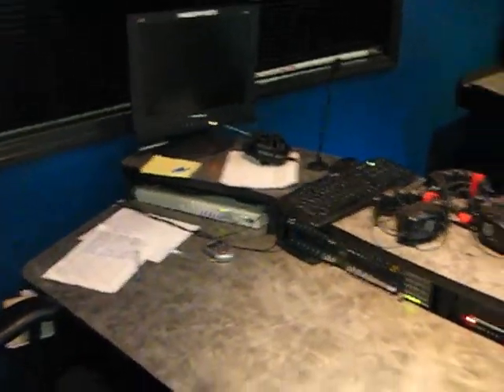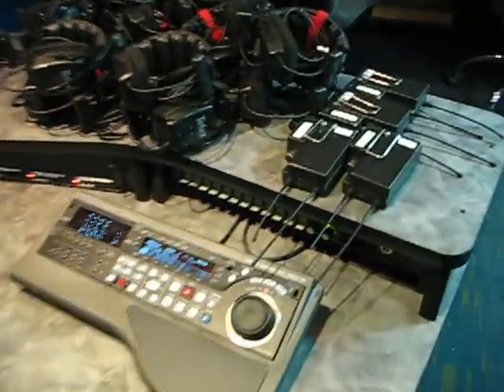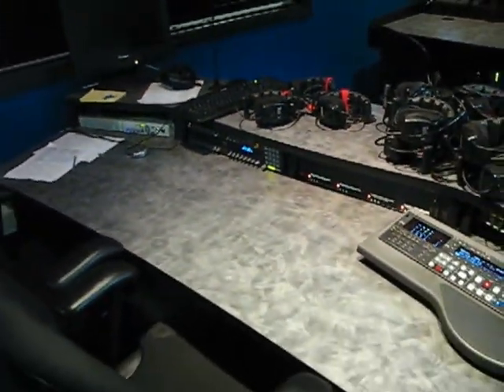This is the director's booth. Here are all the headsets to communicate with each other. The producer and AD also sit here.